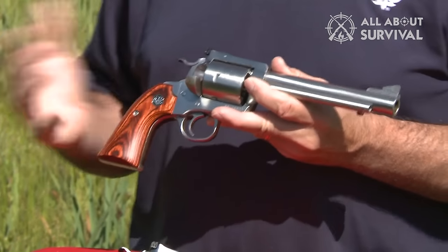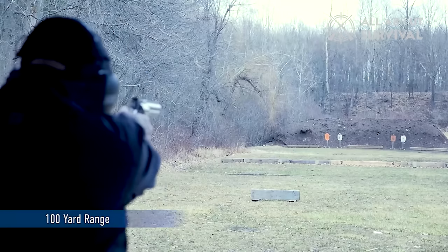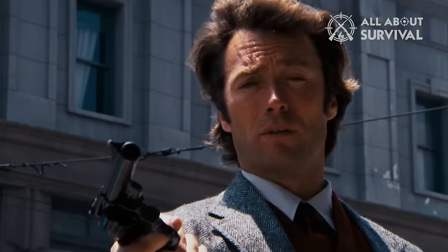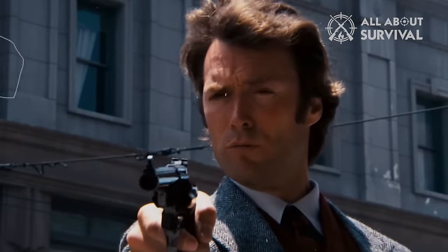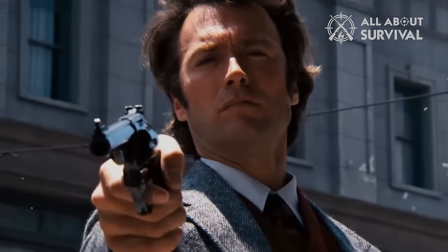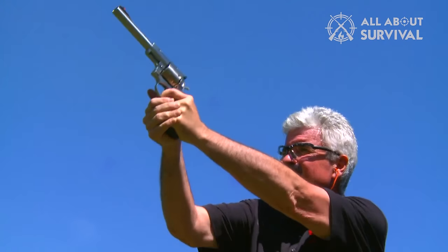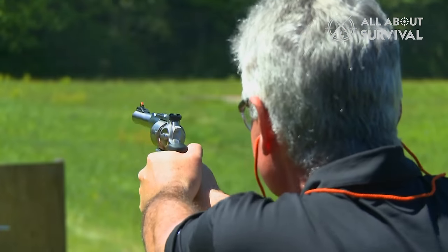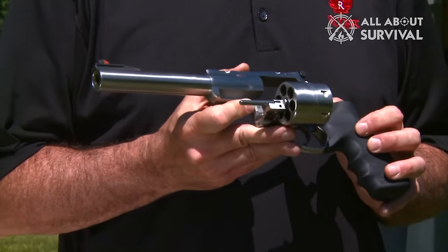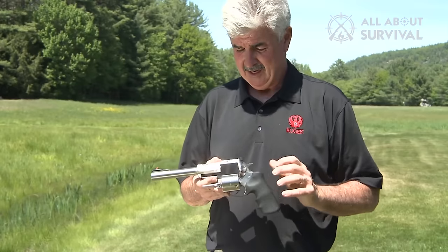The .44 Magnum revolver is particularly revered for its immense power, ranking as one of the most formidable revolvers available today. While the .44 Magnum is often linked with Clint Eastwood's iconic role in Dirty Harry, where he famously wielded the S&W Model 29 in San Francisco, the true essence of this firearm lies in its extraordinary stopping power, making it more than capable of neutralizing any potential threat. This video has been crafted to assist you in selecting the ideal .44 Magnum revolver that suits your specific requirements.